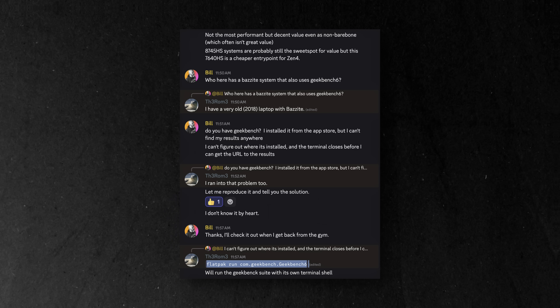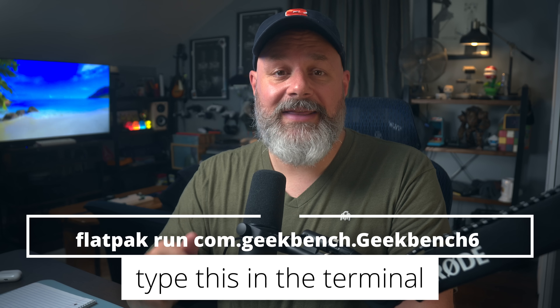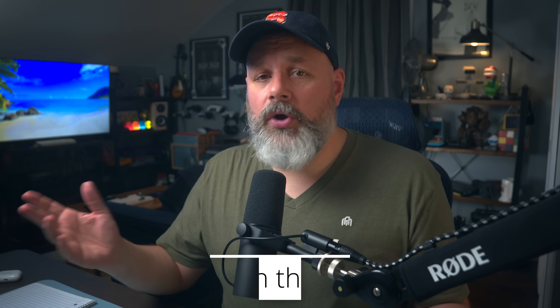I did run into an issue — as soon as the benchmark was finished, the window would just disappear before I could see the results. I reached out to people in my free Discord channel, and ROM 3 told me how to fix this. Instead of clicking the icon like you normally would, launch your terminal — usually called Console with a K on Linux — and input the command shown on screen. Then it'll run the benchmark again but the window won't close. You can right-click the URL at the end and open it up. If you make a free Geekbench browser account, you can add that to your benches and make comparisons.